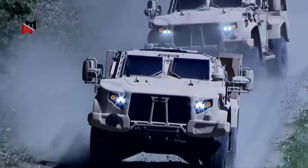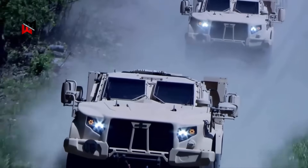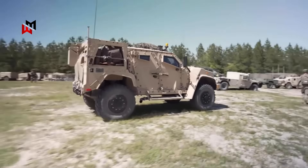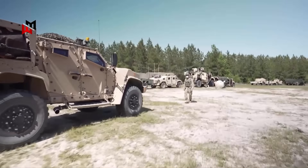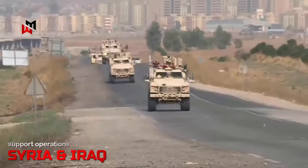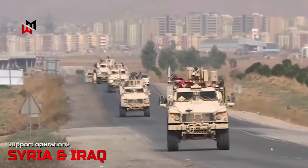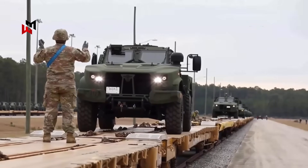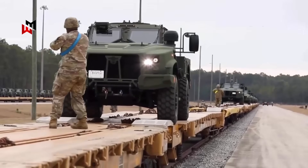The combat provenance of these vehicles provides reassurance of their reliability in real-world scenarios. The Oshkosh JLTV has accumulated significant operational experience since its introduction in 2019, primarily with U.S. Army and Marine Corps units. It has been deployed in support operations in Syria and Iraq, demonstrating resilience against roadside bombs and ambushes during convoy protection missions. Its performance in Ukraine aid packages further highlights its adaptability in high-intensity conflicts against peer adversaries.